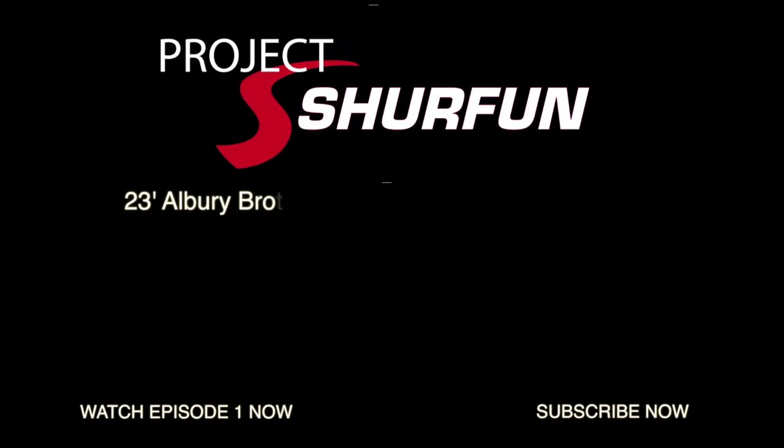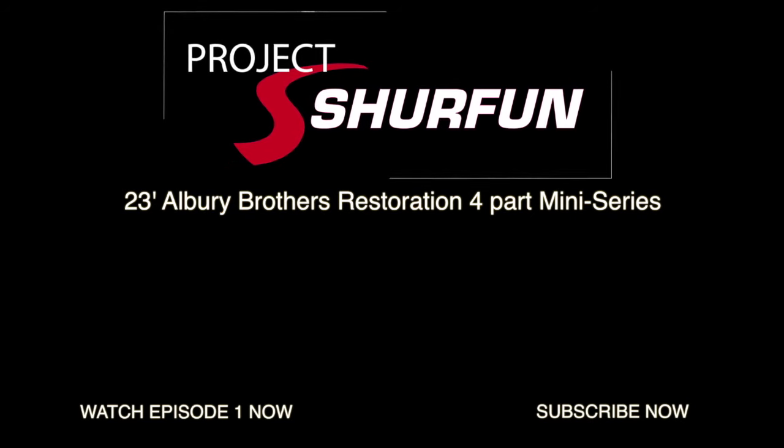Learn tips and tricks along the way to help keep your boat clean and simple. Subscribe now and watch episode one.